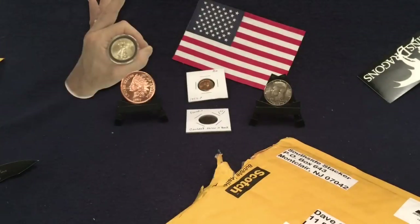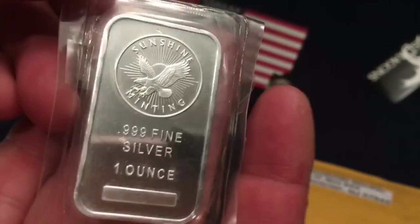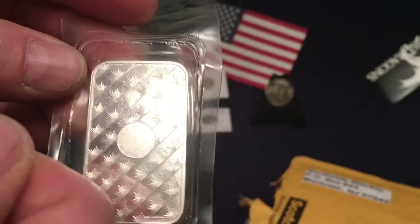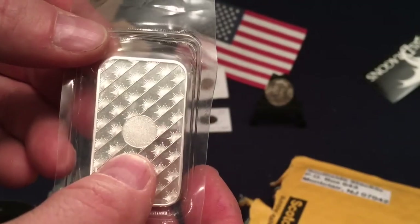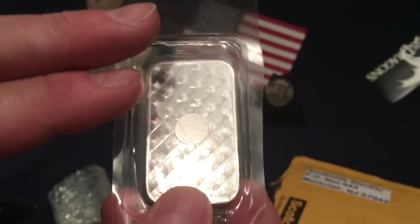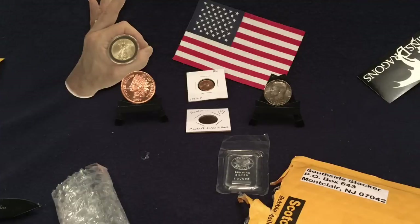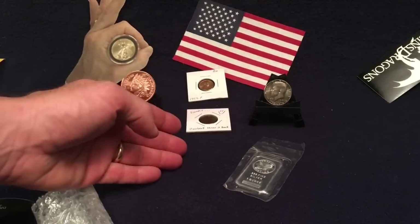This is a Sunshine Minting 999 fine silver one-ounce bar. This little circle on it — if you have a special card you can look through it and actually tell that it's genuine. That could come in real handy in an economic crisis if people doubt that it's a real silver bar. I believe it says 'valid' when you put the card in front of the bar. Sunshine Minting, I believe, makes the planchettes for the American Silver Eagle. Thank you so much, South Side Stacker, for this bar.